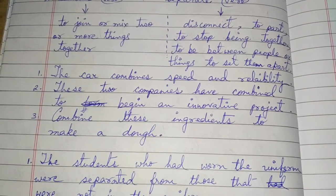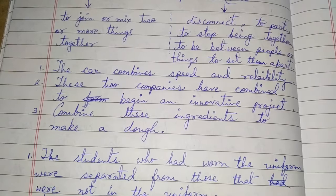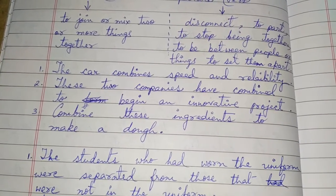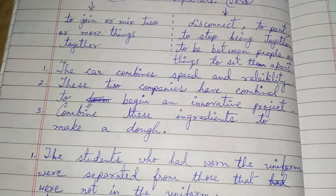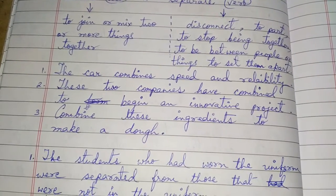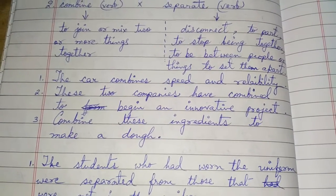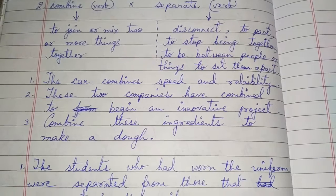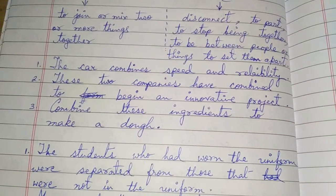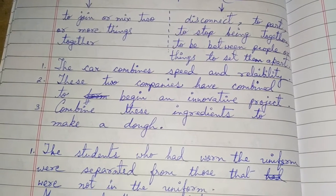These two companies have combined to begin an innovative project. Combine these ingredients to make a dough — D-O-U-G-H is pronounced as 'dough', where G-H are silent letters, written but not pronounced. So the third sentence is a command or advice: combine these ingredients to make a dough.